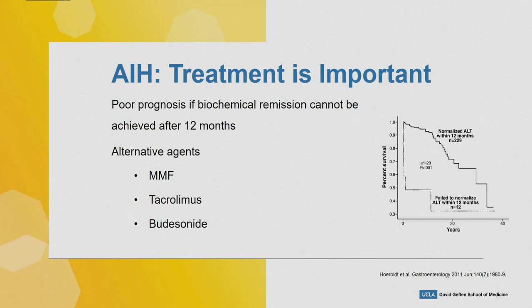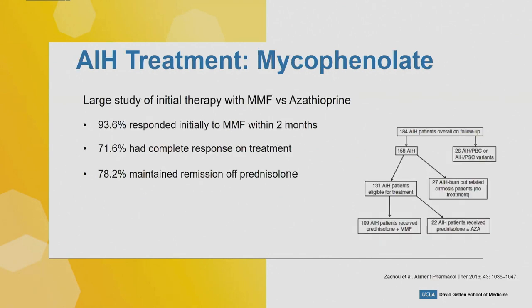Alternative agents include MMF, tacrolimus, and budesonide. Regarding mycophenolate: I was taught MMF is a great regimen for people who can't tolerate azathioprine — not due to lack of response, but because of side effects like pancreatitis or abdominal pain. This prospective study published by Zachou in 2016 in Alimentary Pharmacology included about 109 patients in the MMF and prednisone group and 22 patients who received prednisone and azathioprine. At diagnosis, 32 percent had cirrhosis and 73 percent had an insidious presentation.